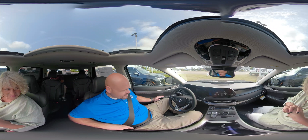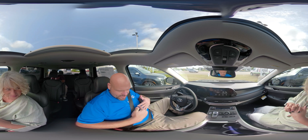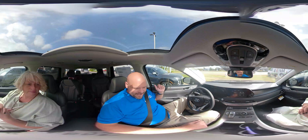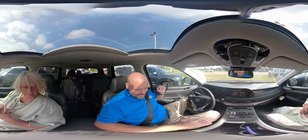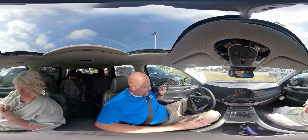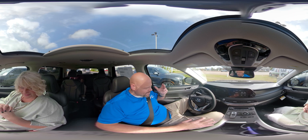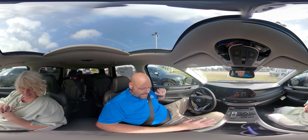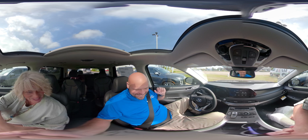If you want to truly experience this vehicle, you've got to come and test drive it in person. Hyundai could possibly surpass this, but they have done an amazing job, and you have done an amazing job promoting and describing everything about this vehicle. Let's go ahead and do the paperwork.